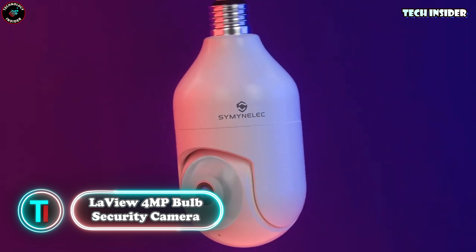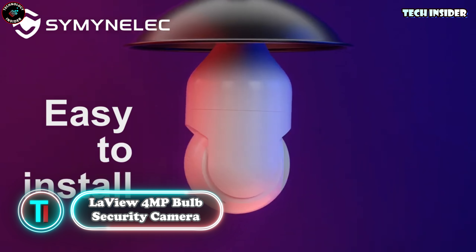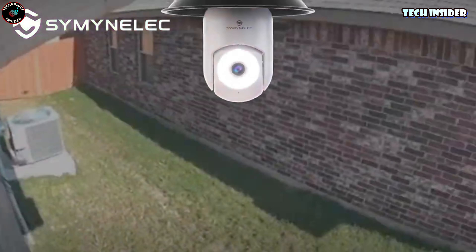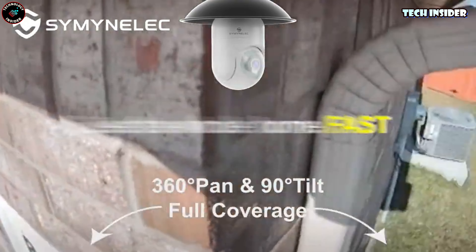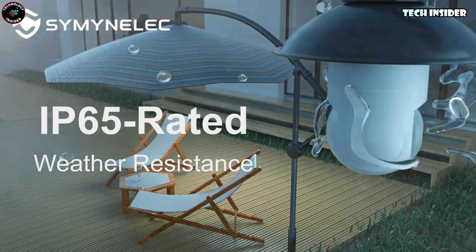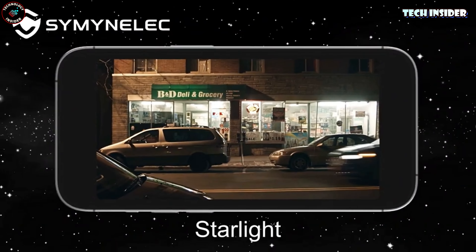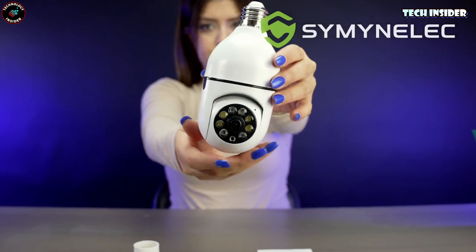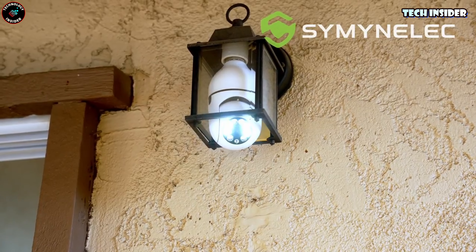LaVue 4MP Bulb Security Camera. This security camera, cleverly disguised as a light bulb, isn't just smart — it's vigilant. With a wide 355-degree range, it tracks motion up to 5.2 meters away. If anything seems awry, it triggers a siren while providing a live feed via video streaming to your smartphone. Equipped with built-in two-way voice communication and Alexa compatibility, this device offers peace of mind. At $56, it's a smart investment in home security, and installation is a breeze — all you need is a free E27 plug.